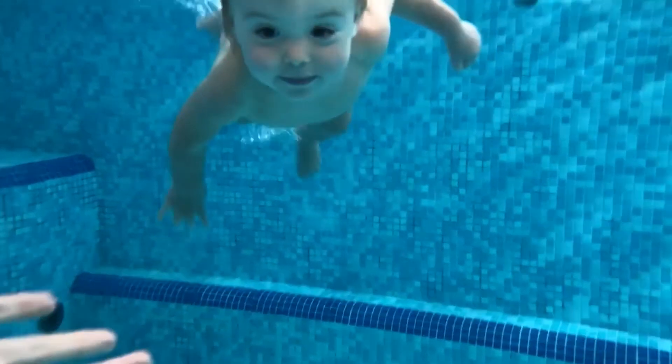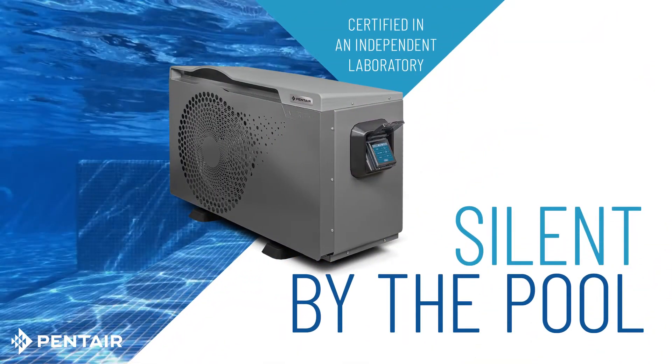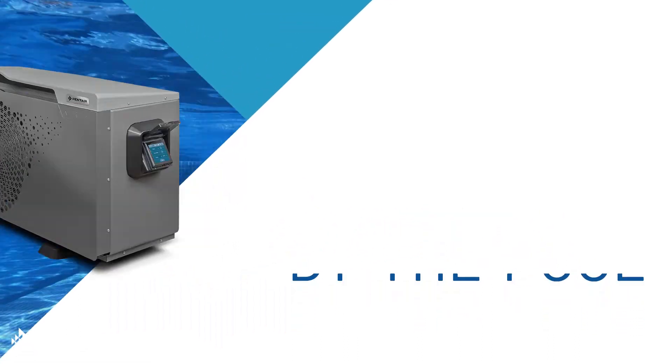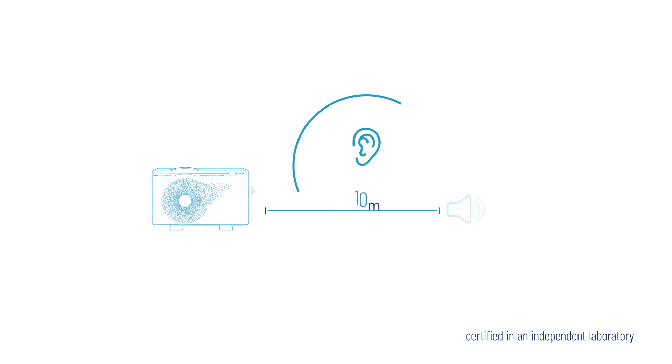This is all possible due to the full inverter technology. Silent by the pool, this full inverter Invertemp FL is one of the quietest heat pumps on the market and operates below 40 decibels in boost mode at 10 meters.